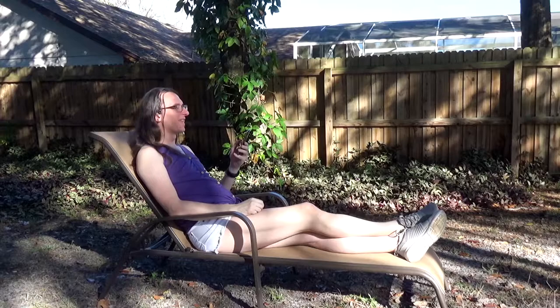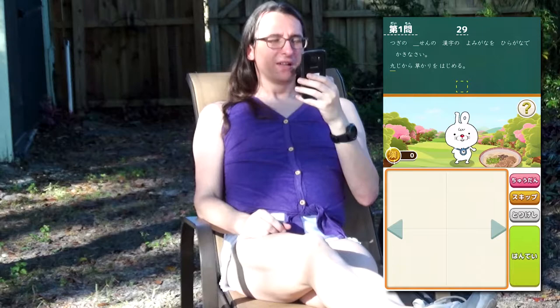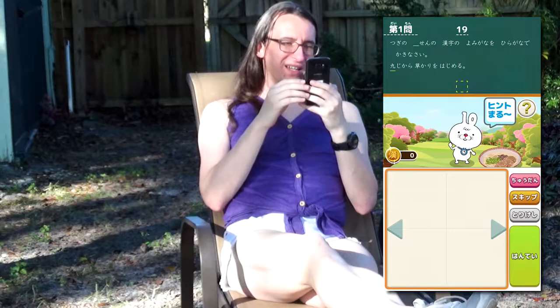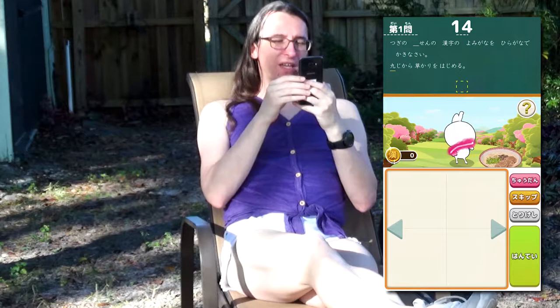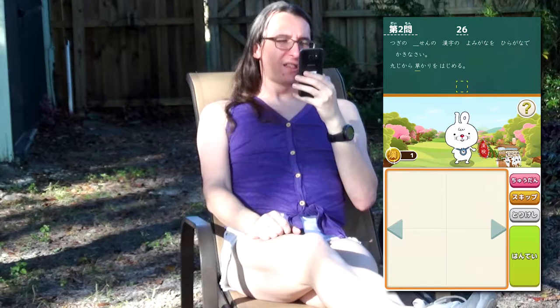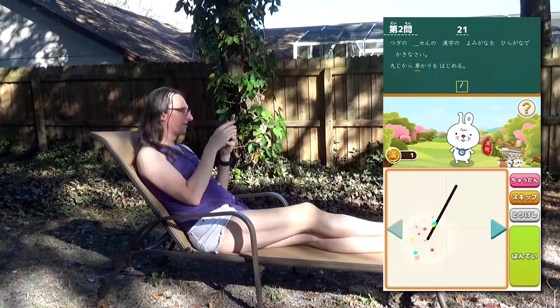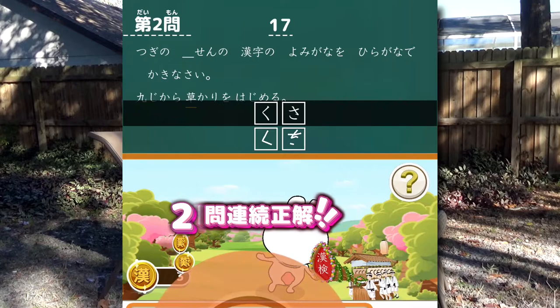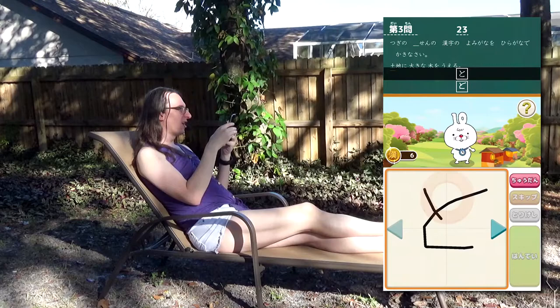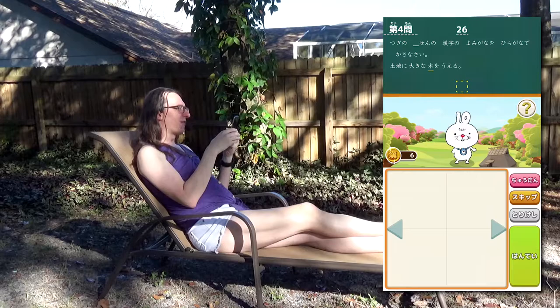Let us begin by looking at the core gameplay of this game. Basically, you are given questions in a fairly similar format to the actual Kanken, where you have to either write something in kana or write the kanji or whatever. The basic gimmick is that the Ichimaru character will, after 15 seconds, give you a hint of what the answer is in Shirimoji. I always get that one mixed up.